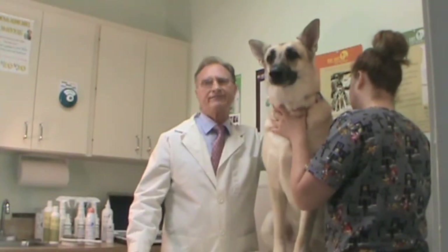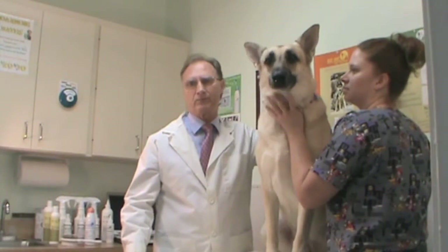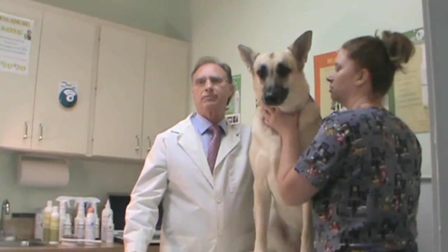EpiPetVet products are the only topicals in the animal industry that are all-purpose. They have a medical effect of being anti-bacterial, anti-fungal, and anti-yeast. They are anti-inflammatory and anti-pruritic, or anti-itch. They have a hygienic effect of hydrating the skin with state-of-the-art moisturizers, with skin and hair conditioners, and an aromatherapeutic effect with either a lavender or cedar mint scent.